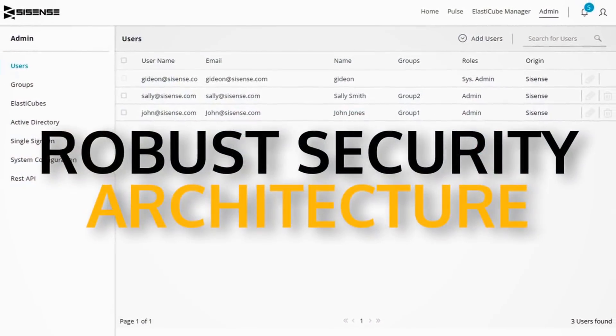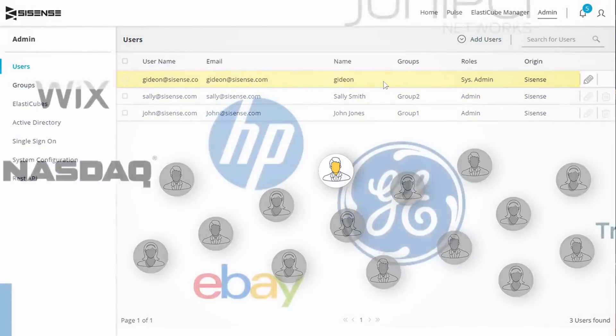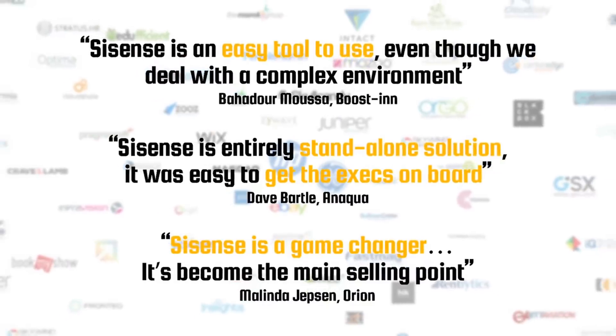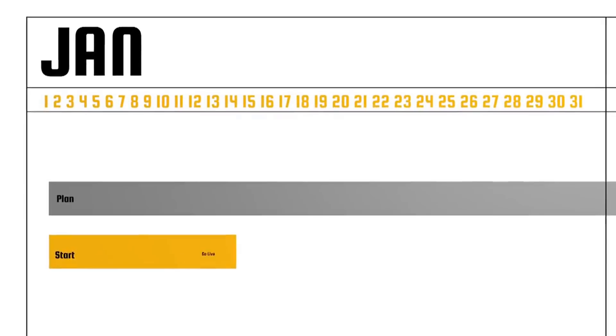The robust security architecture ensures you always have control over the information available to specific users or groups. Here at Sisense we've helped thousands of organizations around the world implement and realize ROI quickly — many in just a matter of weeks.